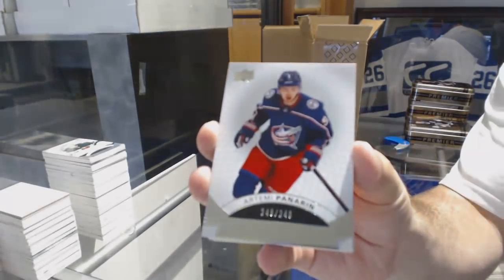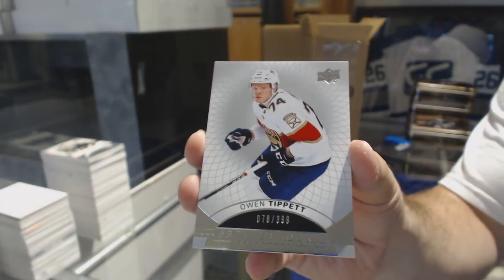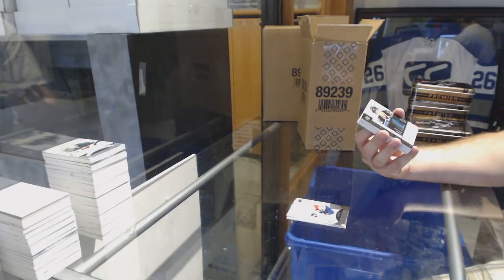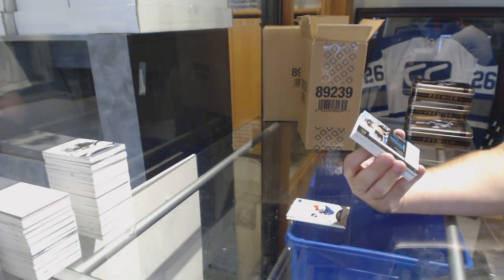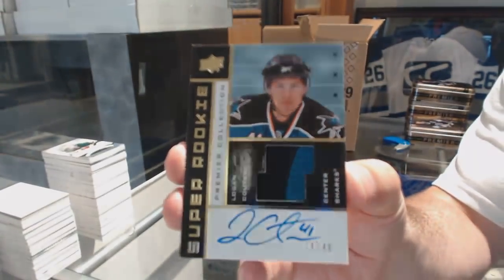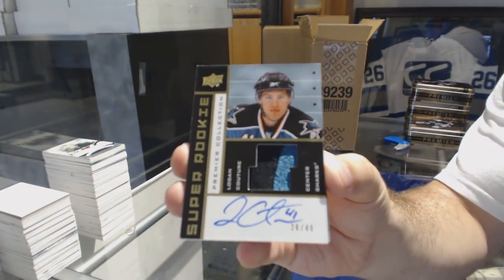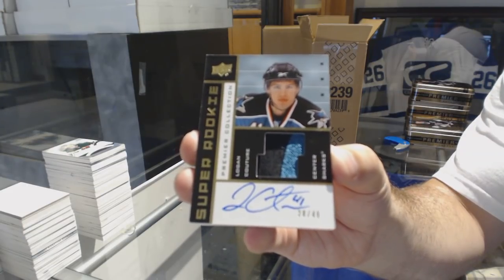We've got a $2.49, Artemi Panarin. $3.99, Owen Tippett. There's a lot of Blues and there's a lot of Flyers. That's our first one of this — a Super Rookie Gold, I believe this is the 02-03, number 49 for the San Jose Sharks — Logan Couture. Number 49, Logan Couture.